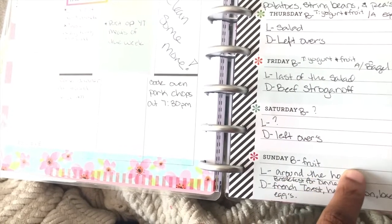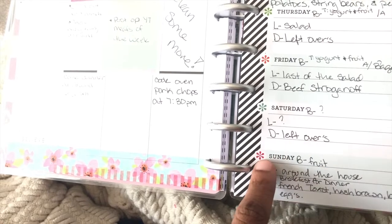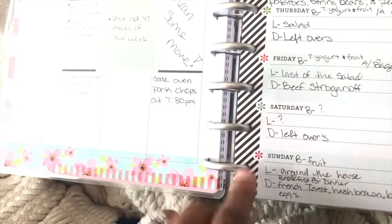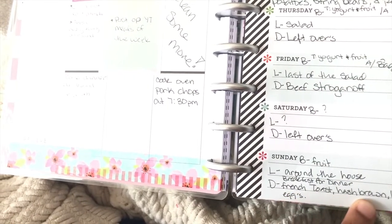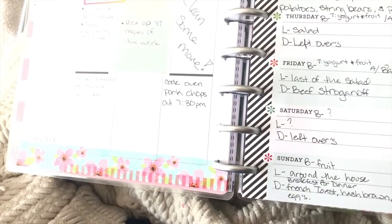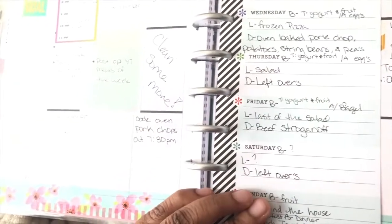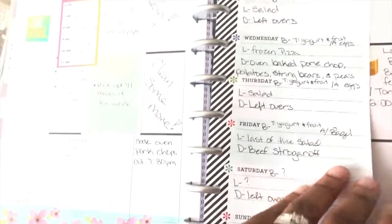Sunday, we'll probably finish off the fruit that's in the refrigerator so that won't go bad. Lunch, free for all — forage around the house. And dinner will probably be a big breakfast for dinner. And then Toni flies out on Monday yet again. This is my meal plan for the week.